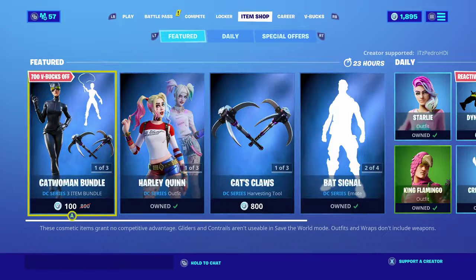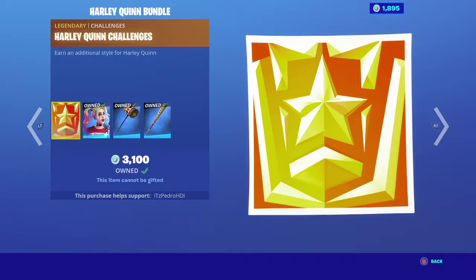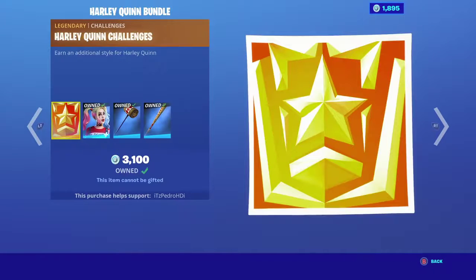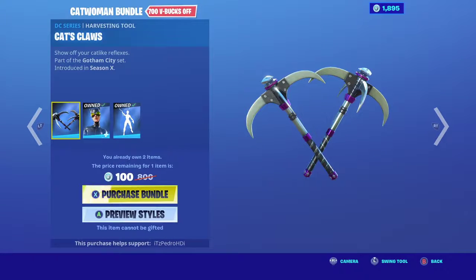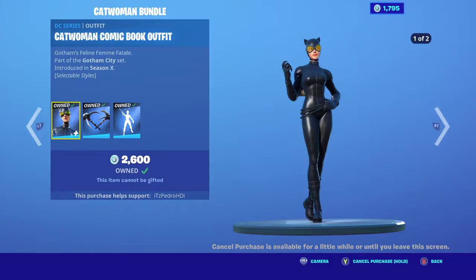Hey guys, welcome to the item shop. We have the DC series back on the shop, so if you want to purchase a Harley Quinn bundle, it's here. The bat glider bundle is here as well, and the cat claws bundle — I might actually buy this, it's just 100 V-Bucks. I think it's just the pickaxe I was missing, so let's go ahead and purchase that.